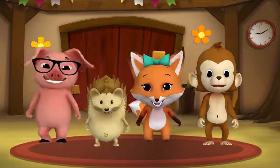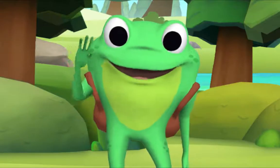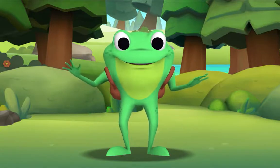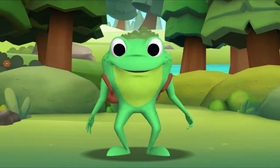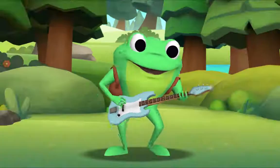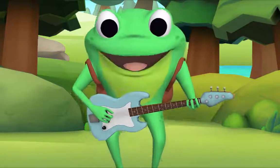Yay! Remember to say hello when you see him. Hello kids! Hello Mr. Frog. I'm going to teach you a song called Hush-a-Bye, Baby. And look what I have in my backpack — an electric bass. I'll sing the song first, then you sing along with me.